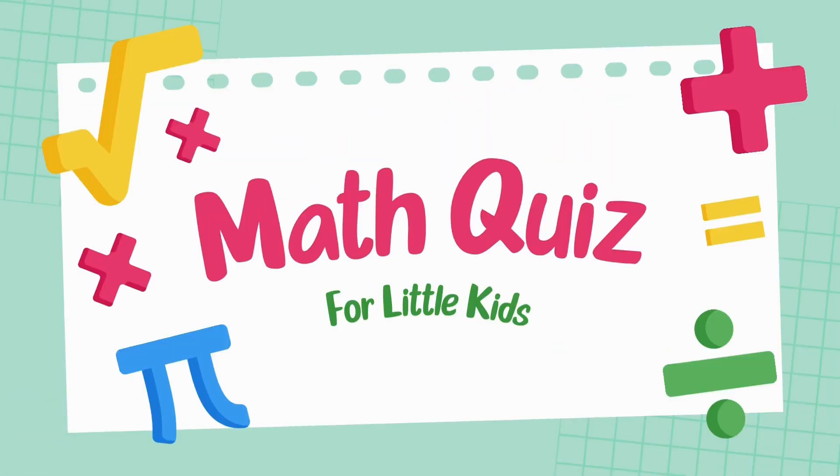Hello viewers. Welcome to the Grade 2 Math Challenge. Are you ready to test your addition skills?